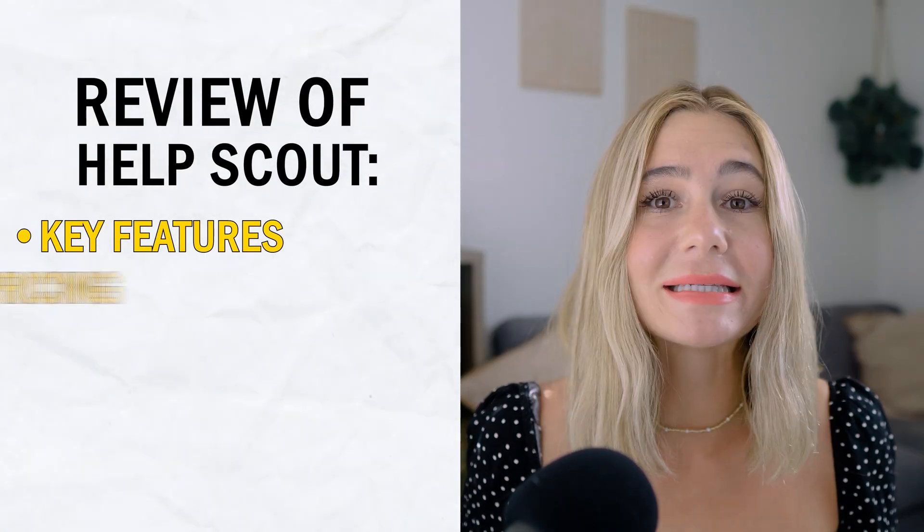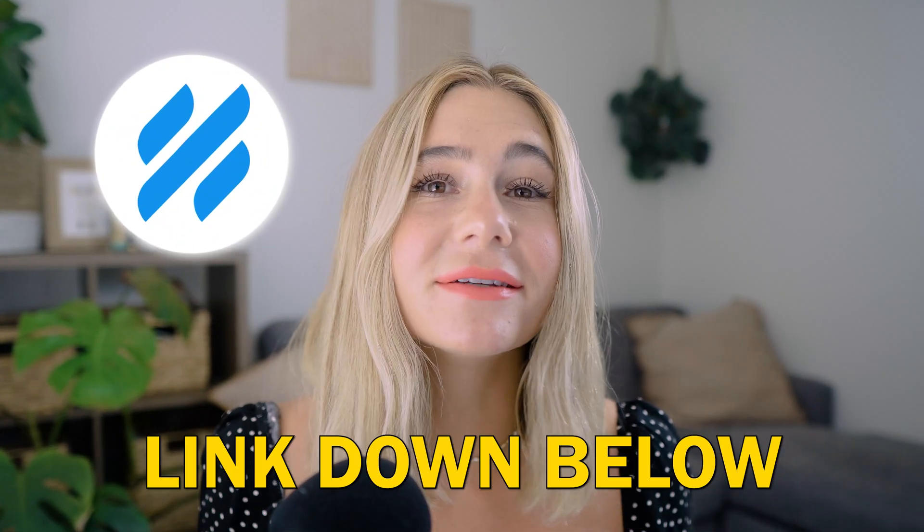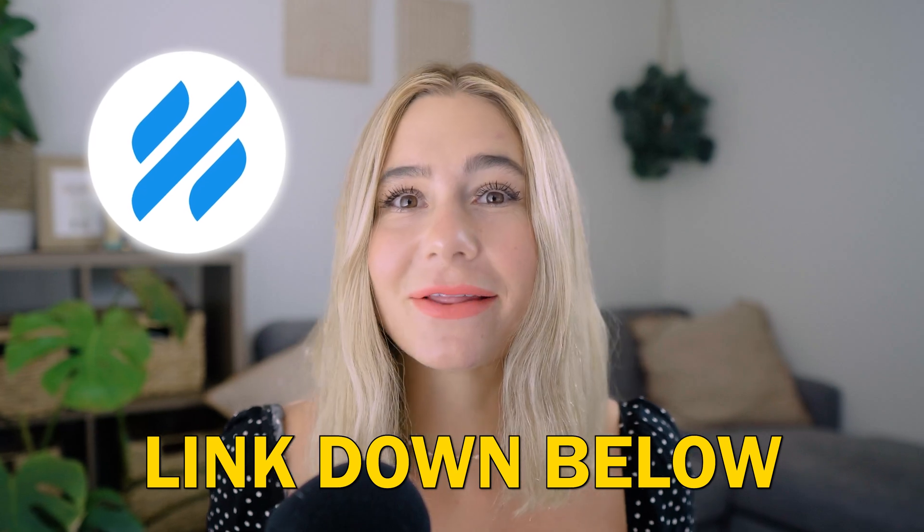By the end of this video, you're going to know the ins and outs of Help Scout, including its key features, pricing, pros and cons, and whether it's the right tool for your business. And if you're ready to get started with Help Scout, make sure you use our exclusive link in the description to get access to their free trial.